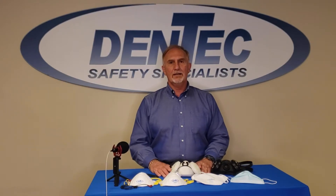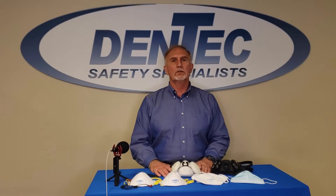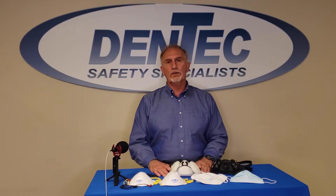I'm Claudio Dente from Dentec Safety Specialists. I'm here today on April 21st, 2021. We are in the third wave of COVID and it's taken a great toll on us all emotionally and physically. And I'm here today to show an experiment.